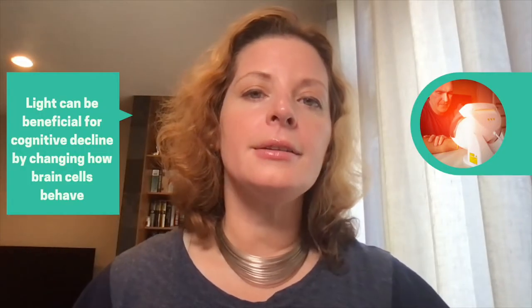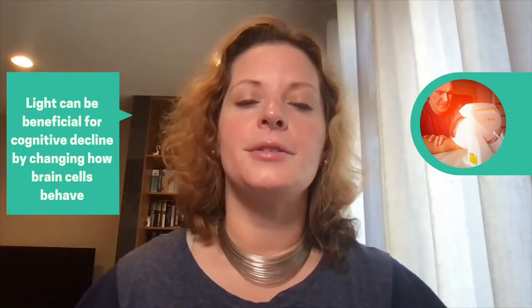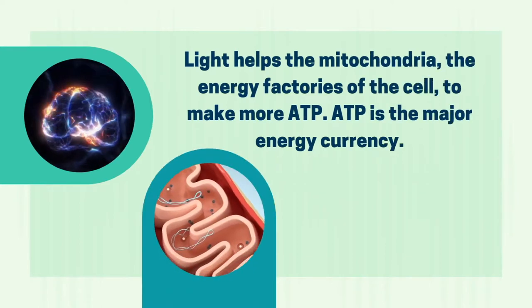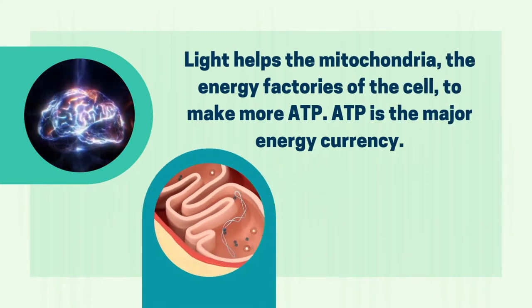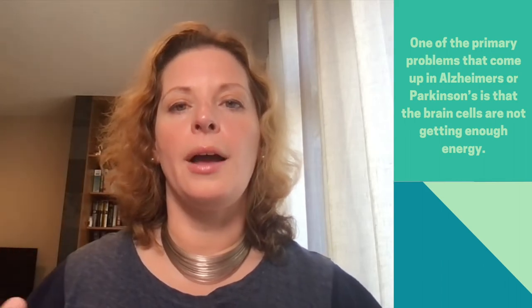We're continuing our discussion today on photobiomodulation. Last week, we talked about the fact that light can be beneficial for cognitive decline, and it can be beneficial because it actually changes how the brain cells behave. Specifically, it helps the mitochondria, which are the energy factories in the cell, to make more ATP, the major energy currency. And our cells, especially our brain cells, they need a lot of energy. One of the main problems with cognitive decline is that the cells have low energy.